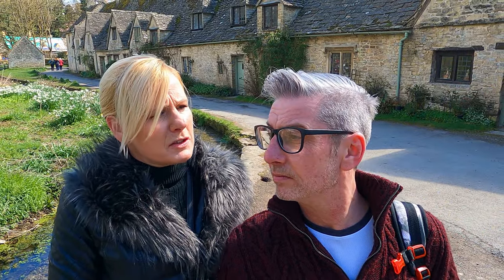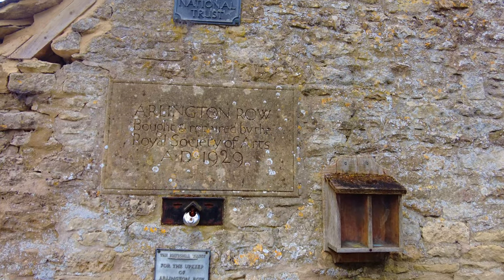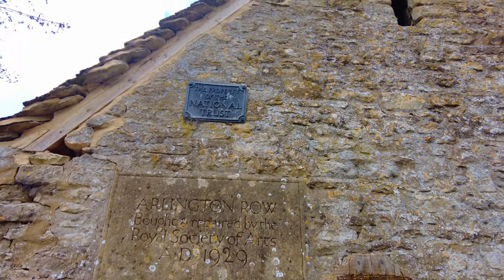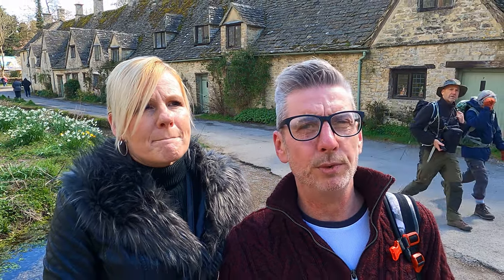They were originally built as a wool store and then changed into weavers' cottages in the 17th century, but now they're National Trust buildings. It's known by the National Trust — absolutely gorgeous place, and it's fantastically looked after. It really is a beautiful area.